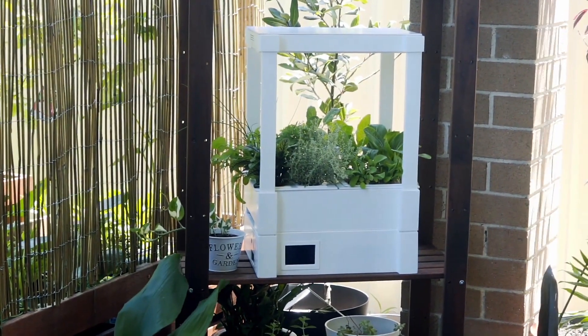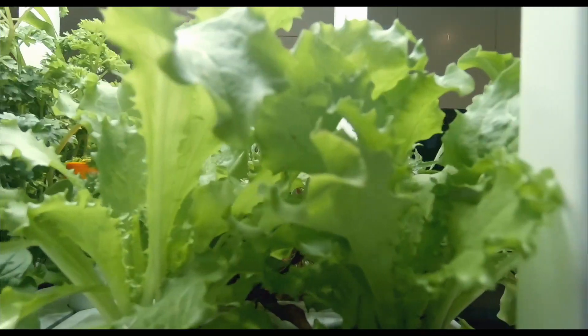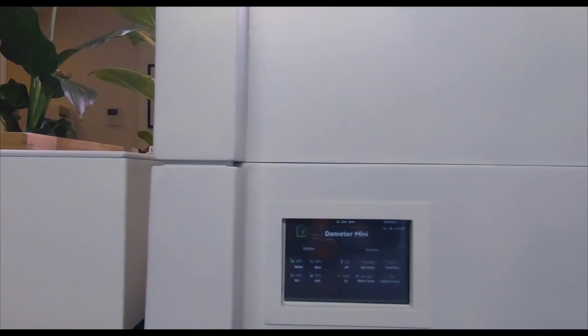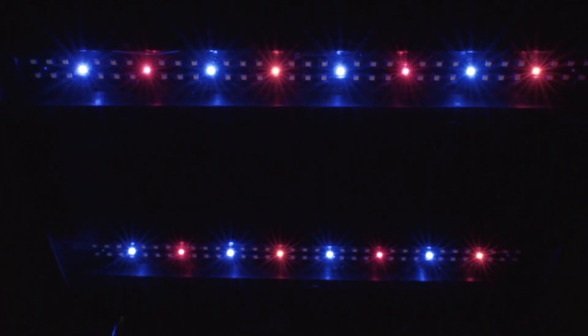Demeter Mini is not your typical hydroponic garden. It is a versatile, interactive, educational, and fully autonomous small appliance that will grow your veggies and herbs right in your kitchen. It comes with an intelligent lighting system that controls the intensity and on-cycle of three types of horticultural LEDs.